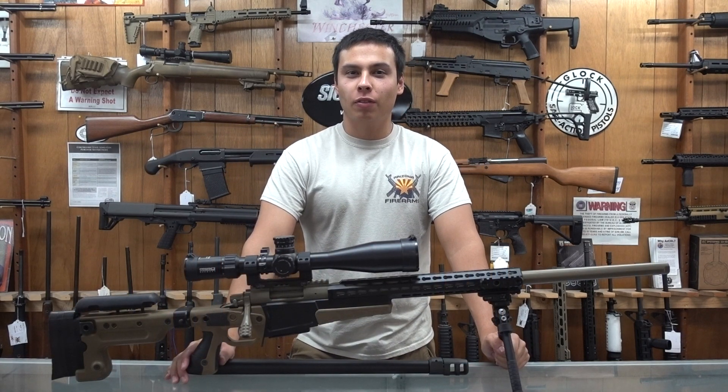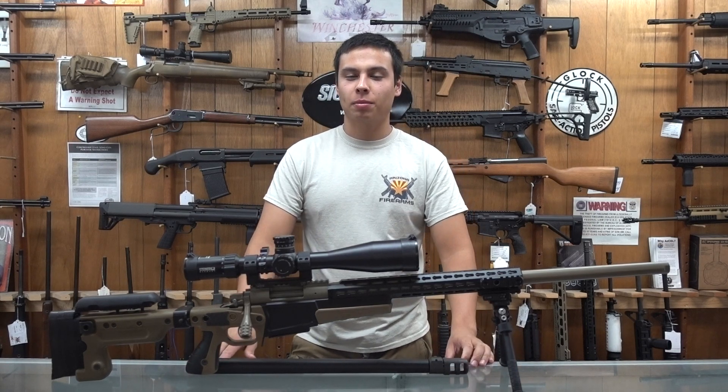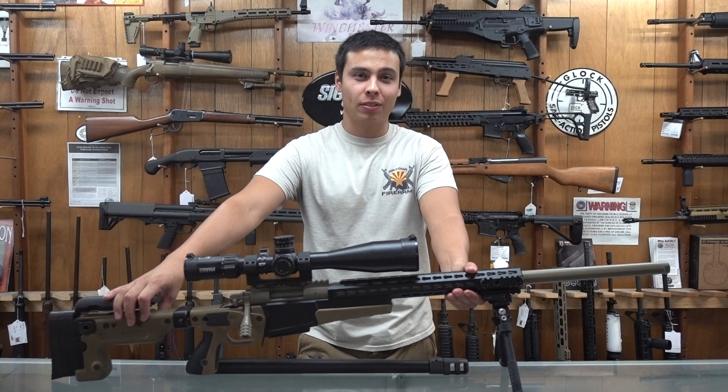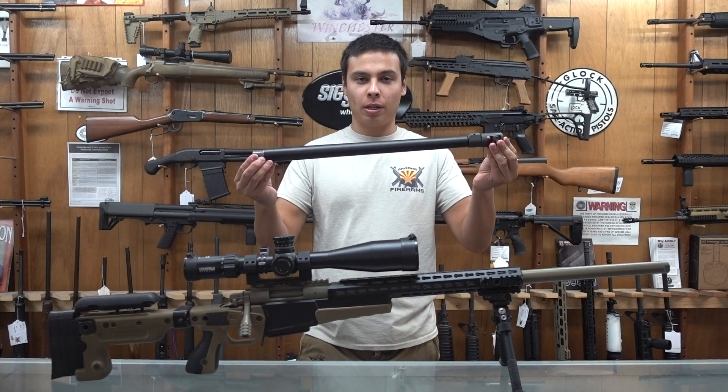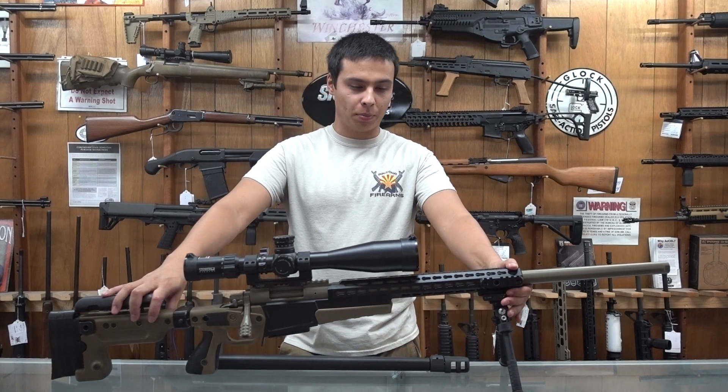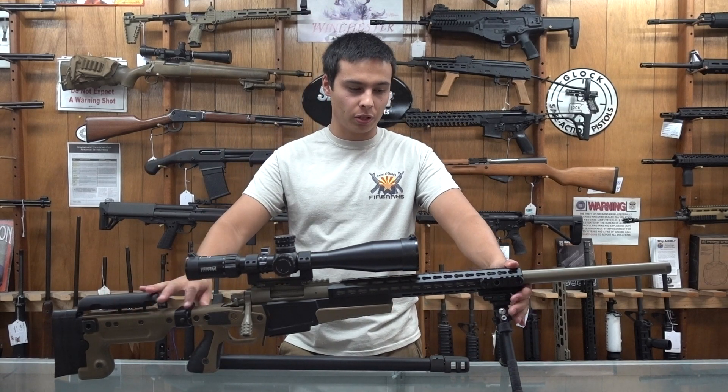Have you ever wanted to take a shot from one zip code and hit a target in another zip code? Then this might be the rifle for you. This is a Surgeon Scalpel in 6.5 Creedmoor. It also comes with a 308 barrel, and these are top-of-the-line precision rifles. Surgeon makes some incredible stuff.